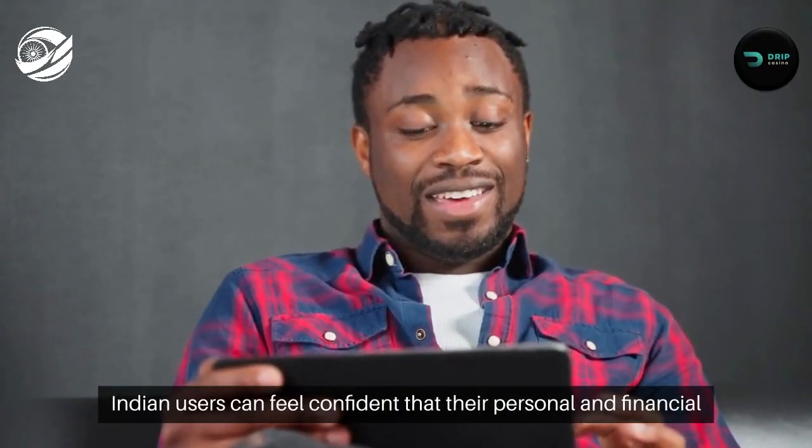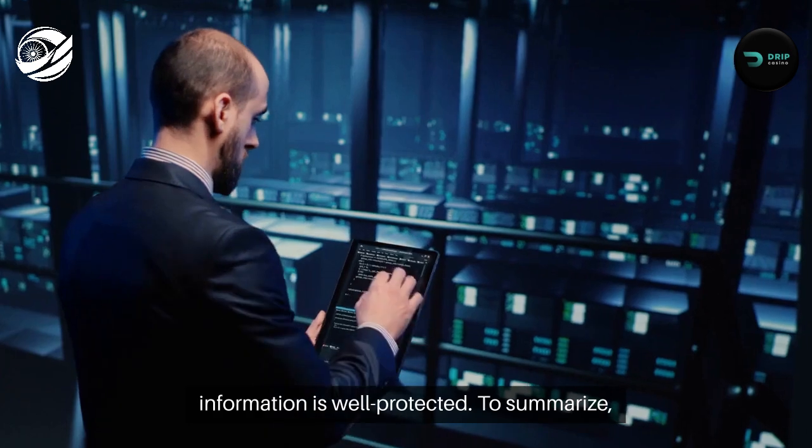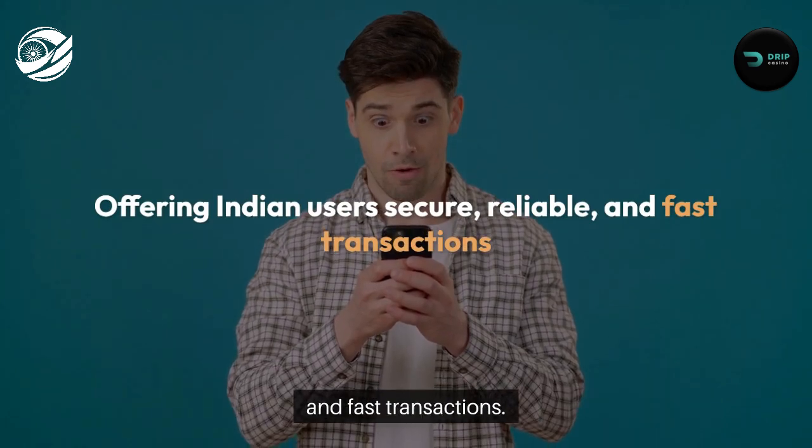Indian users can feel confident that their personal and financial information is well protected. To summarize, Drip's deposit and withdrawal system is designed with convenience in mind, offering Indian users secure, reliable, and fast transactions.